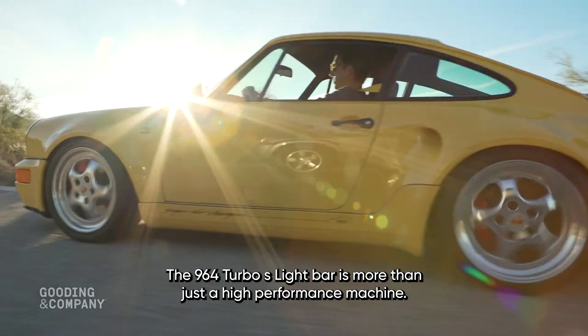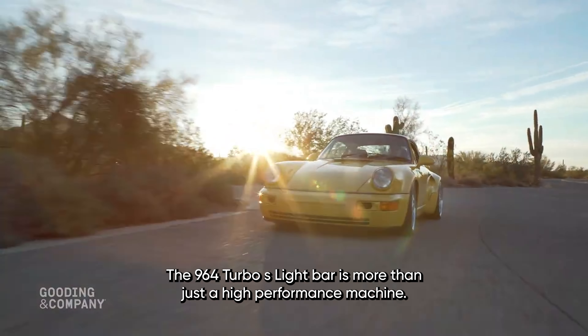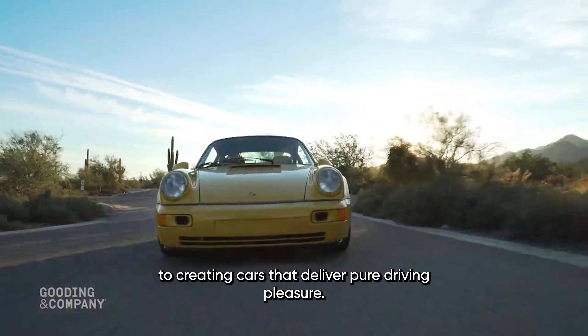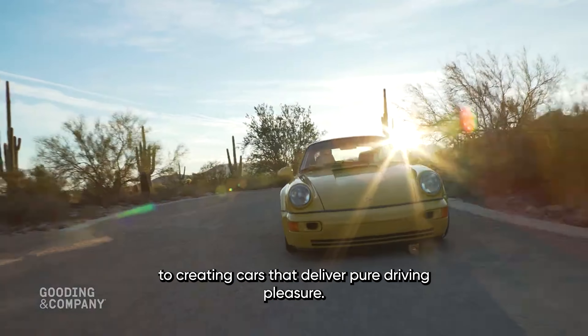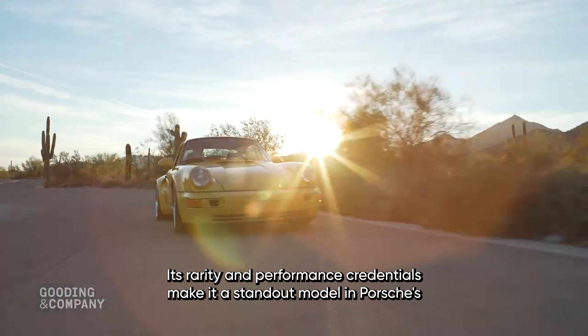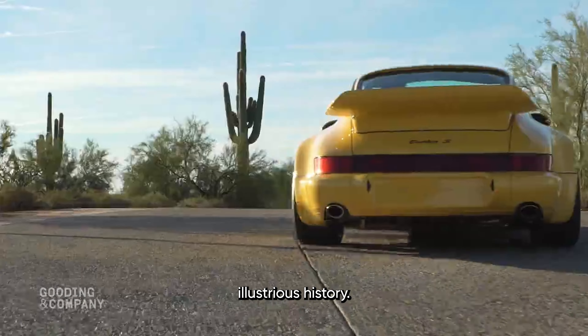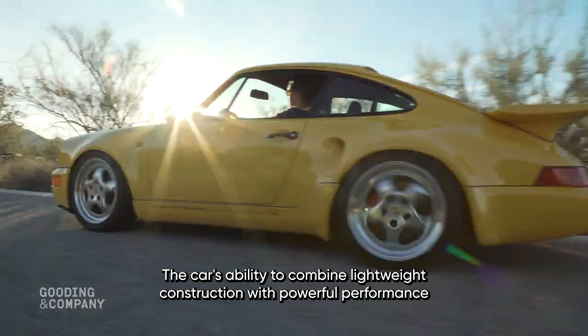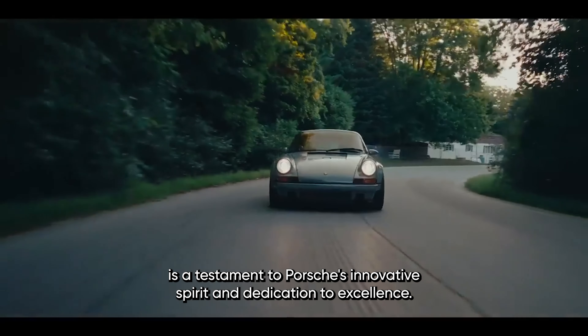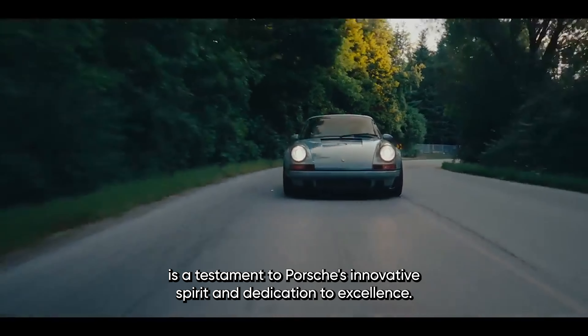The 964 Turbo S Leichtbau is more than just a high-performance machine — it's a symbol of Porsche's engineering prowess and commitment to creating cars that deliver pure driving pleasure. Its rarity and performance credentials make it a standout model in Porsche's illustrious history. The car's ability to combine lightweight construction with powerful performance is a testament to Porsche's innovative spirit and dedication to excellence.